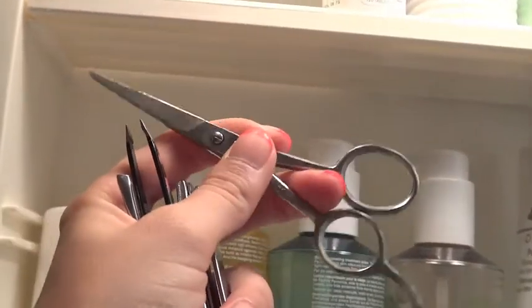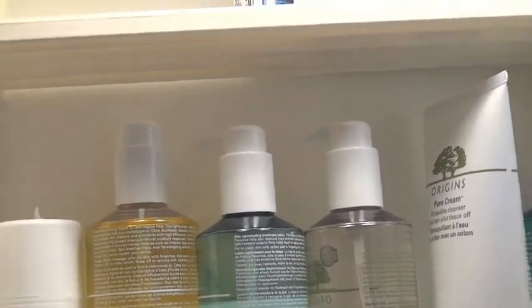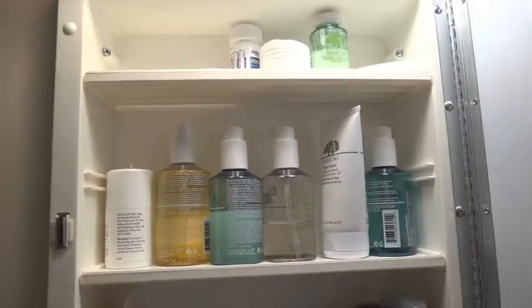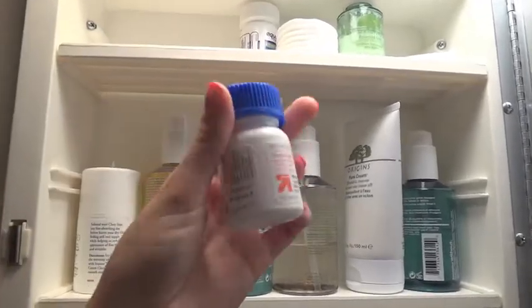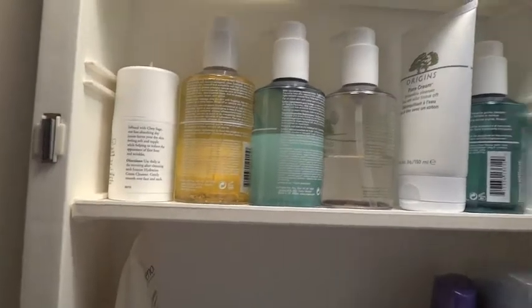I also have these little trimmers that I use to trim my eyebrows when they get out of control. I have my little allergy pills that I need because I get hay fever.